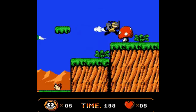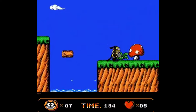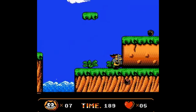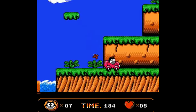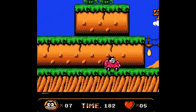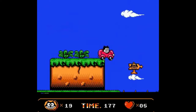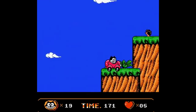For those who might not know, Felix the Cat is more than just a game — it's a piece of pop culture history. Originating from the era of early cartoons, Felix captured the imagination of audiences with his mischievous adventures, and the NES game was all about fun, classic platforming action.